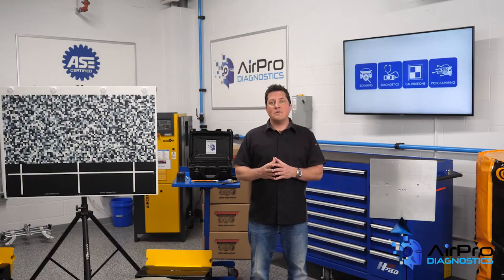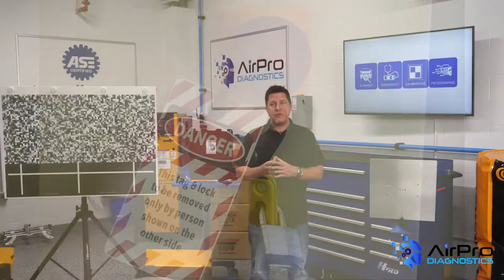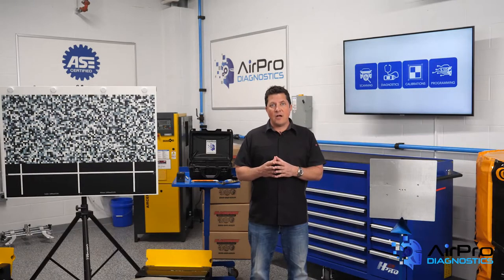Number six: lockout tagout. Any time you work around energized equipment from electrical sources, such as machines found in a shop environment, you may run the risk of injury. Make sure your lockout tagout procedures are in writing, and that all employees have been trained on what to do when they see a tag affixed to a locked machine.